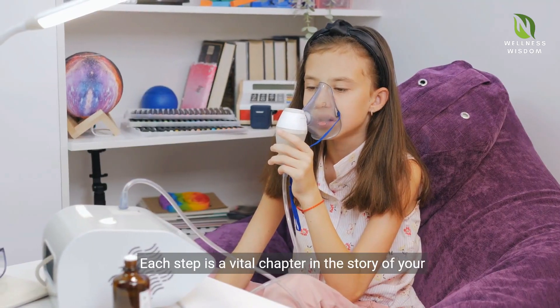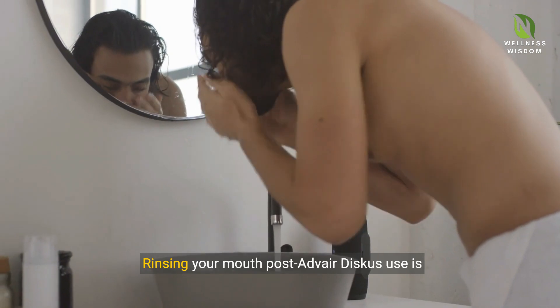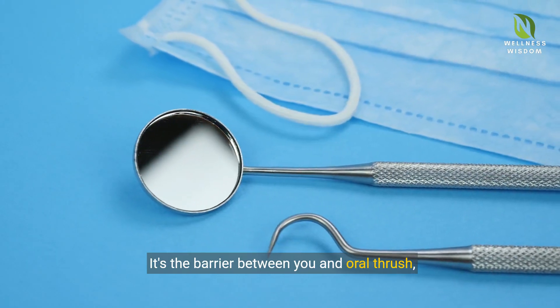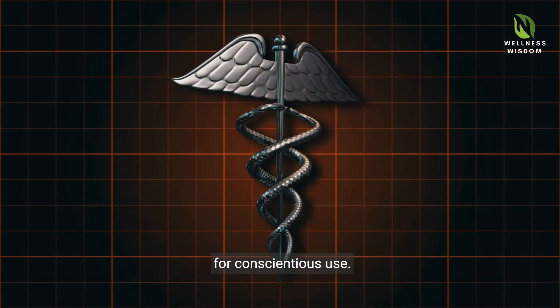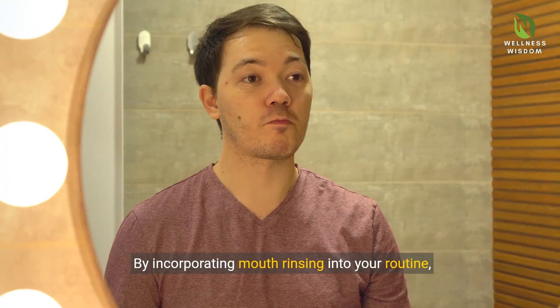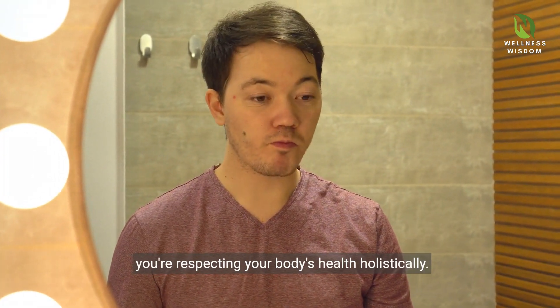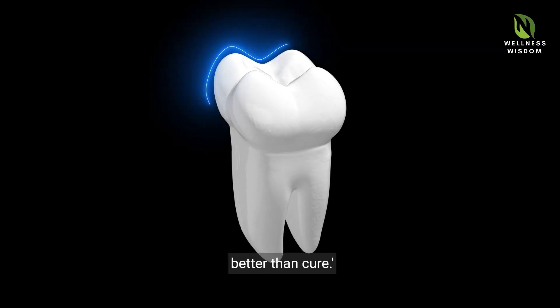Each step is a vital chapter in the story of your health management. Rinsing your mouth post-Adverdiscus use is simple yet profound. It's the barrier between you and oral thrush, a reminder of the medication's power and the need for conscientious use. By incorporating mouth rinsing into your routine, you're respecting your body's health holistically — a testament to the adage: prevention is better than cure.